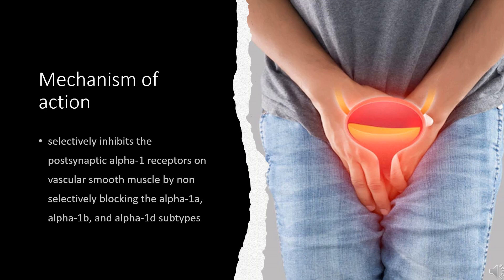Mechanism of Action: Doxazosin selectively inhibits the postsynaptic alpha-1 receptors on vascular smooth muscle by non-selectively blocking the alpha-1a, alpha-1b, and alpha-1d subtypes. This action on blood vessels decreases systemic peripheral vascular resistance, reducing pressure while exerting minimal effects on heart rate due to its receptor selectivity.